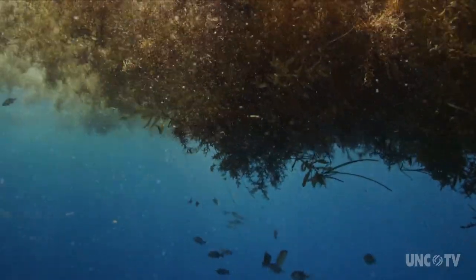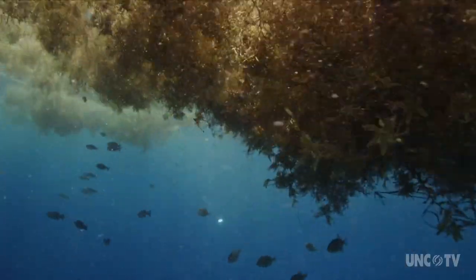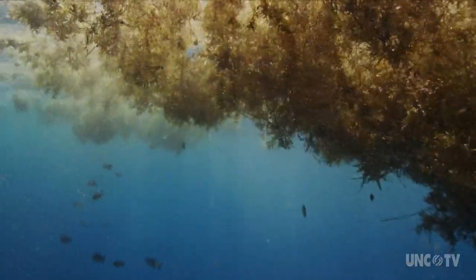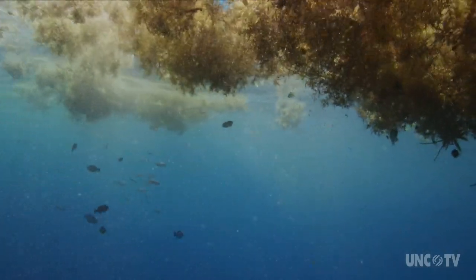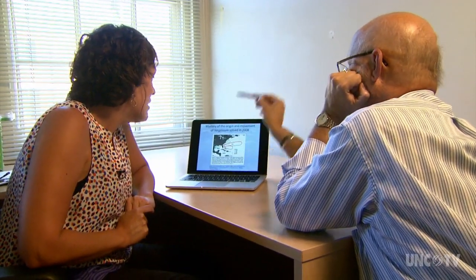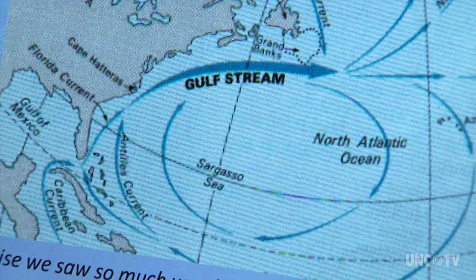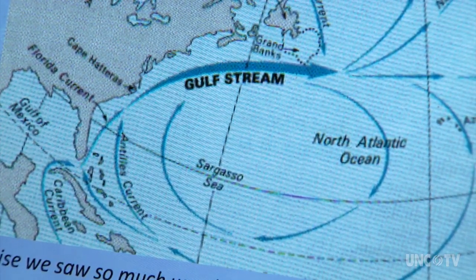Most of the floating plant continues drifting up the eastern seaboard and then out to the open ocean, to what is known as the Sargasso Sea — a huge collection of sargassum that stretches for hundreds of miles in the North Atlantic. The currents and the wind working together, as well as the wave action, are aligning it in different ways.